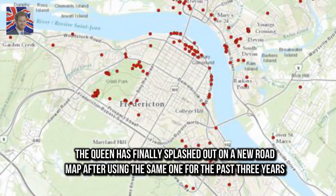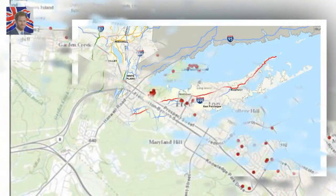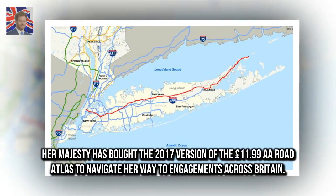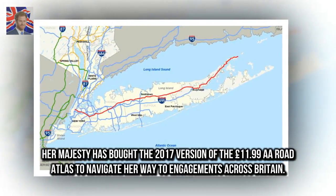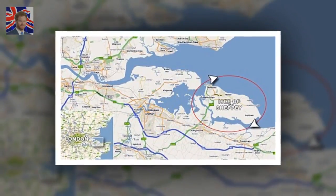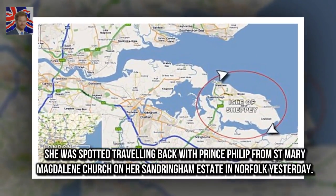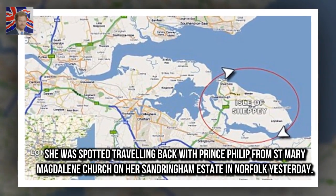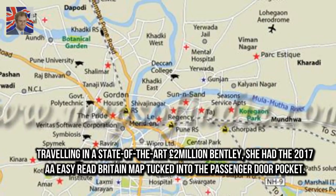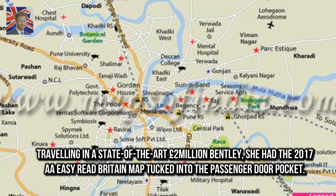The Queen has finally splashed out on a new road map after using the same one for the past three years. Her Majesty has bought the 2017 version of the £11.99 A.A. Road Atlas to navigate her way to engagements across Britain. She was spotted travelling back with Prince Philip from St. Mary Magdalene Church on her Sandringham estate in Norfolk yesterday, travelling in a state-of-the-art £2 million Bentley, with the 2017 A.A. Great Britain map tucked into the passenger door pocket.